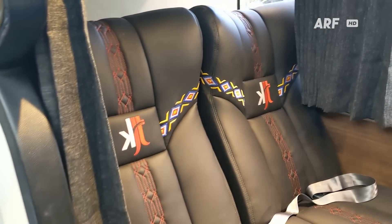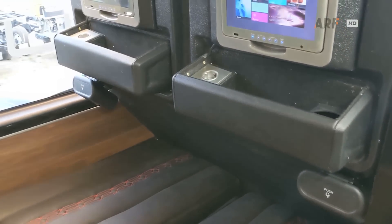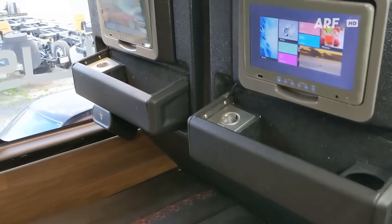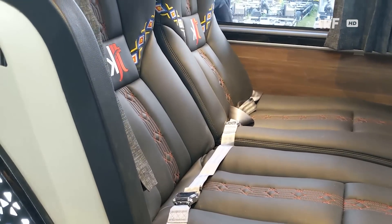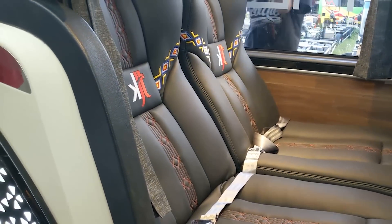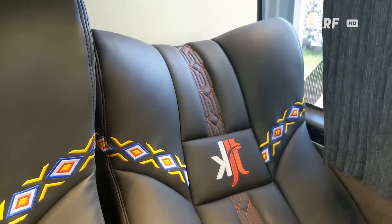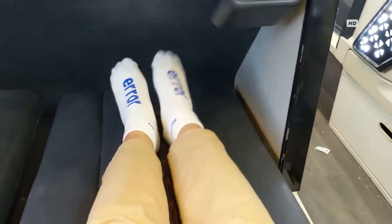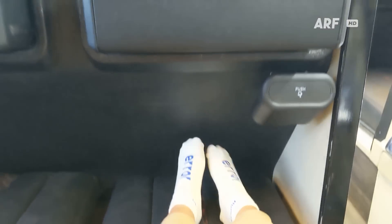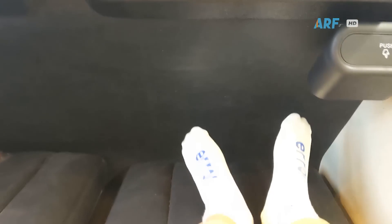Di baris sebelah kiri dibuat double sleeper seat oleh PO Kencana, jadi bagi yang bepergian bersama keluarga bisa lebih nyaman. Fasilitasnya tidak jauh berbeda dengan sleeper di deck bawah. Kursinya masih dari Hairimba Kencana namun dengan ukuran yang sedikit lebih kecil, tapi soal kenyamanannya sama — bahkan menurut kami lebih lega karena telapak kaki tidak sampai mentok ke sekat depan.